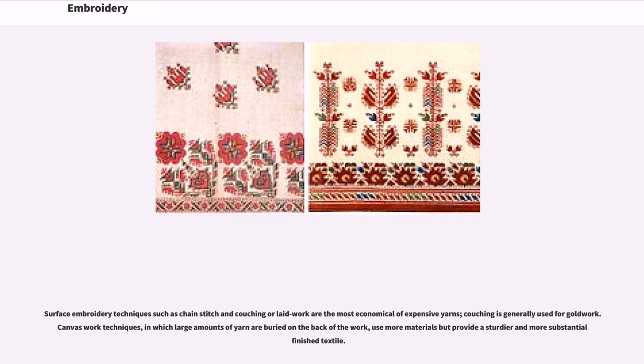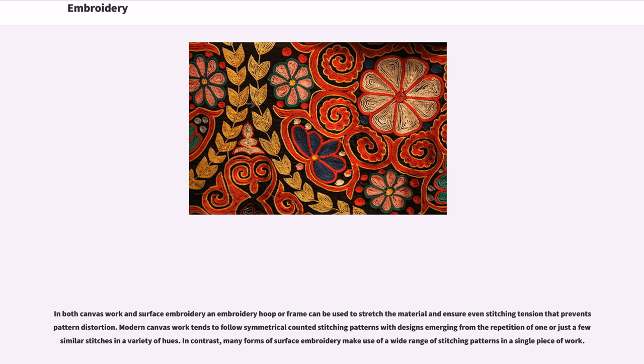Surface embroidery techniques such as chain stitch and couching or laid work are the most economical of expensive yarns; couching is generally used for gold work. Canvas work techniques, in which large amounts of yarn are buried on the back of the work, use more materials but provide a sturdier and more substantial finished textile. In both canvas work and surface embroidery, an embroidery hoop or frame can be used to stretch the material and ensure even stitching tension that prevents pattern distortion. Modern canvas work tends to follow symmetrical counted stitching patterns with designs emerging from the repetition of one or just a few similar stitches in a variety of hues. In contrast, many forms of surface embroidery make use of a wide range of stitching patterns in a single piece of work.